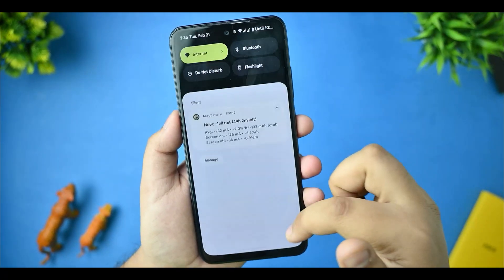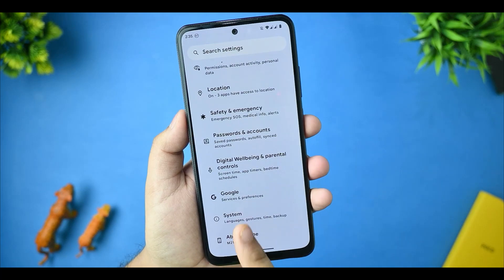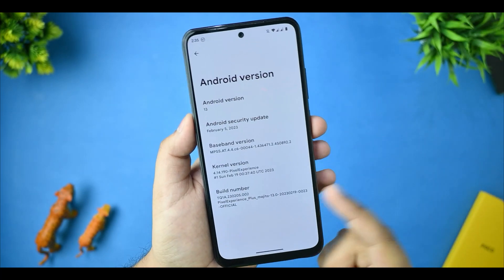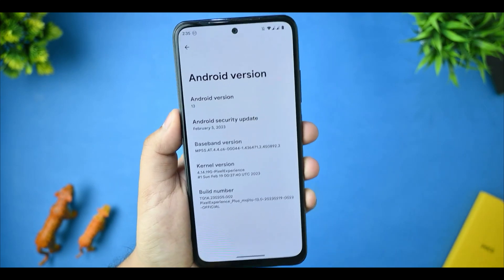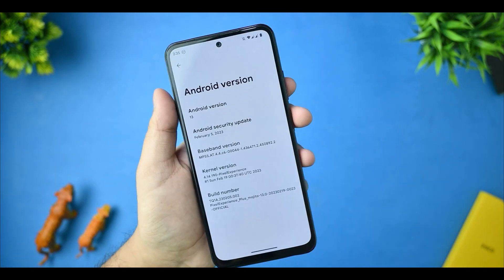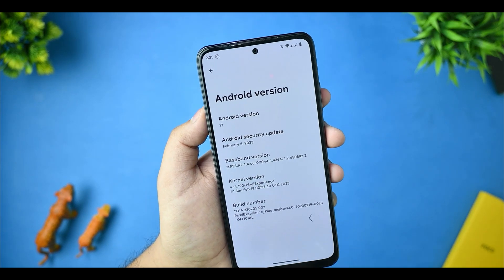First of all, I would like to talk about what we are getting in this device in this first-ever version of this custom ROM. You can see this device's Android version is based on 13 with the latest February 5th, 2023 security update, and the kernel version is Pixel Experience itself. The build number is also visible here.